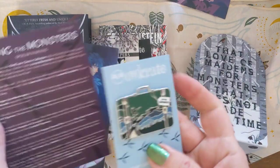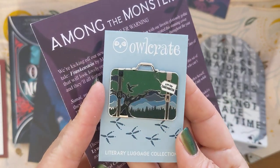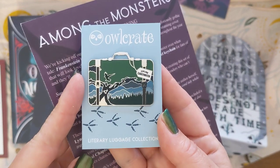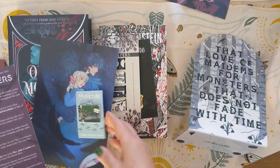The next is their monthly pin. This is from the Raven Boys. It's a cute little idea, but pins and me do not mix.